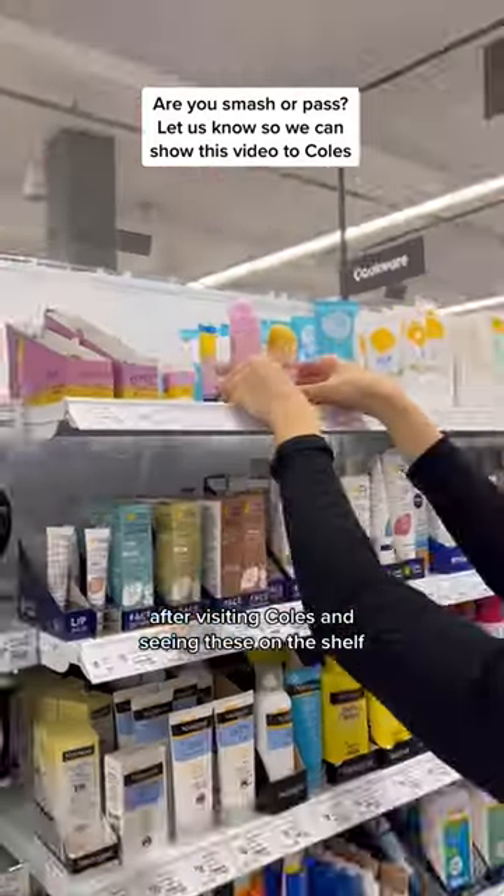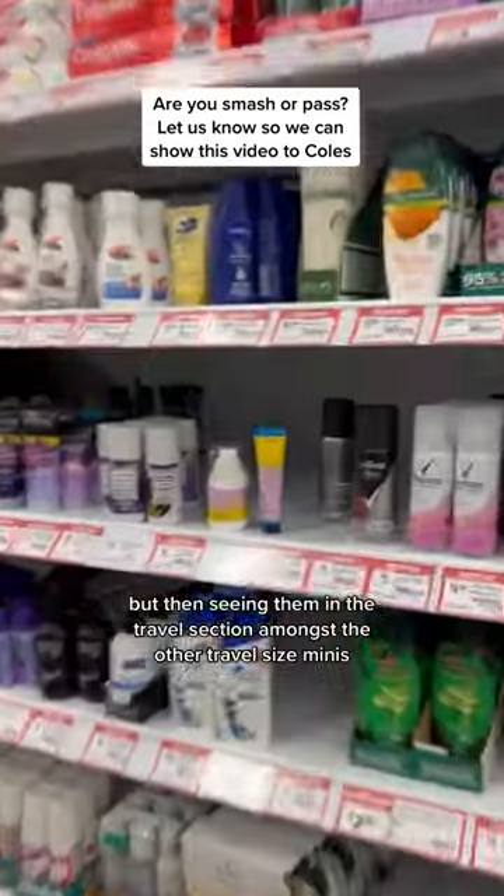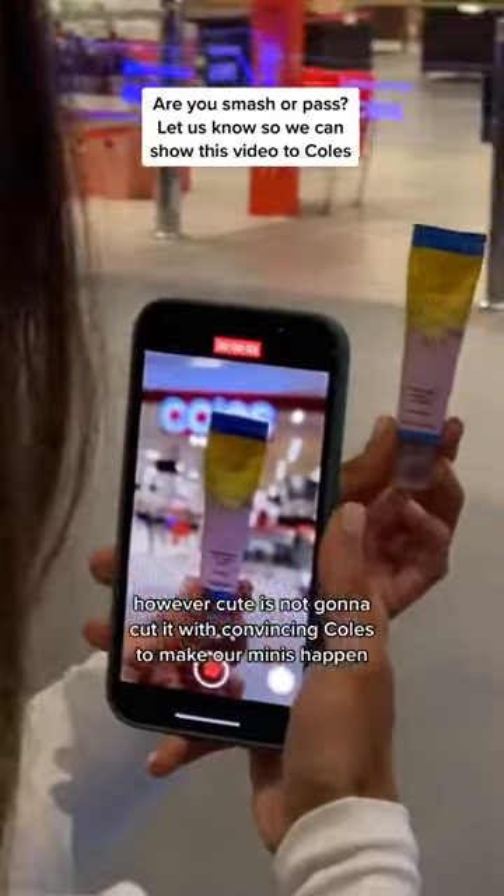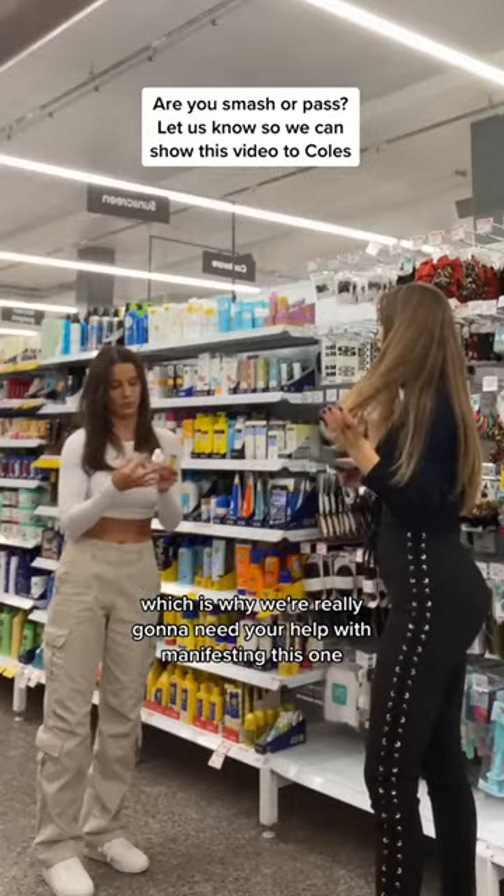After visiting Kohl's and seeing these on the shelf, we weren't really quite sure if they belonged. But then seeing them in the travel section amongst the other triple-sized minis was cute AF. However, cute's not going to cut it with convincing Kohl's to make our minis happen.